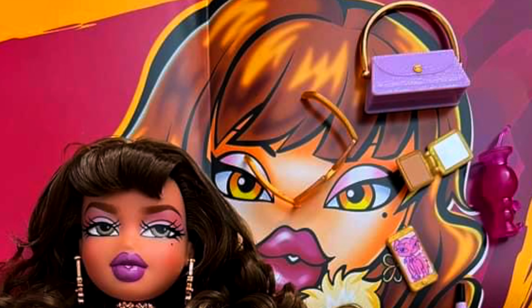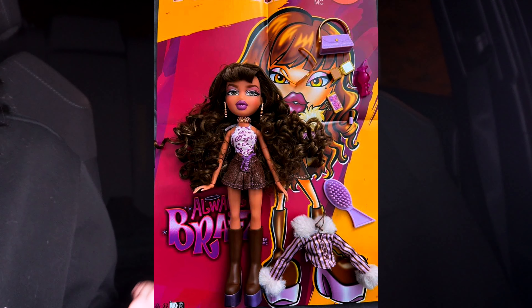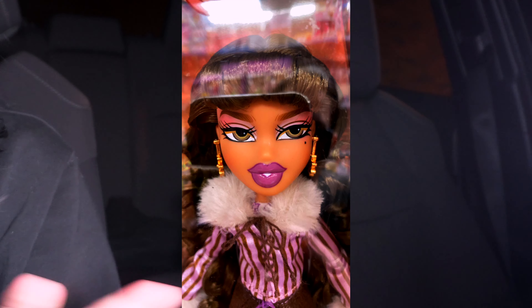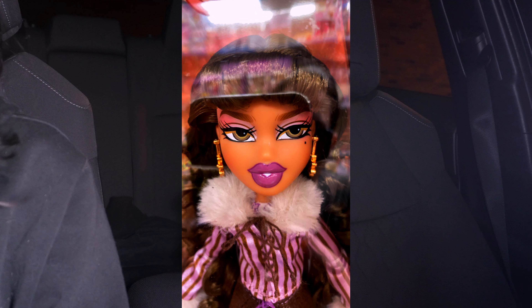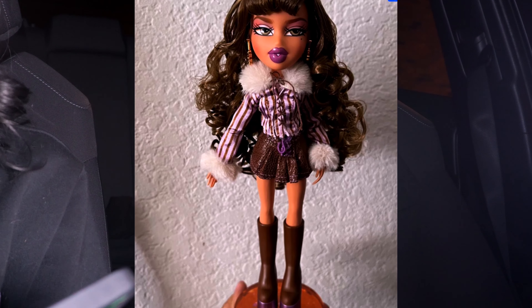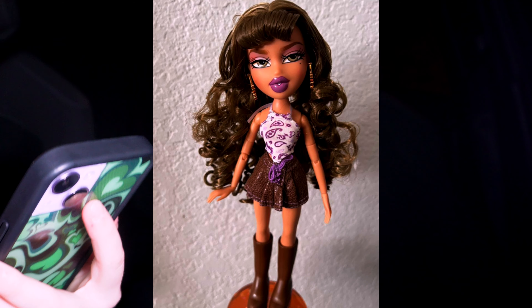The next one — I do really like this outfit, it really slayed. Here is Yasmin. We already know the cheap accessories — the cheap purse, cheap makeup, the phone — it's not it. But this Yasmin, I love the hair. The hair is so beautiful, I love all the curls on it. But those damn lips just don't look good, and I also don't like the eyes on this one.